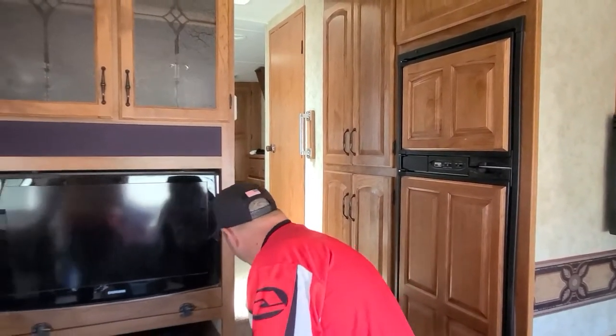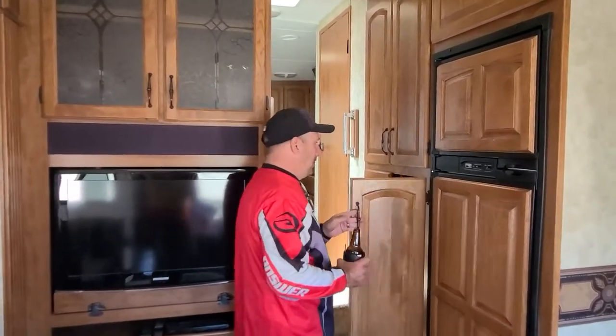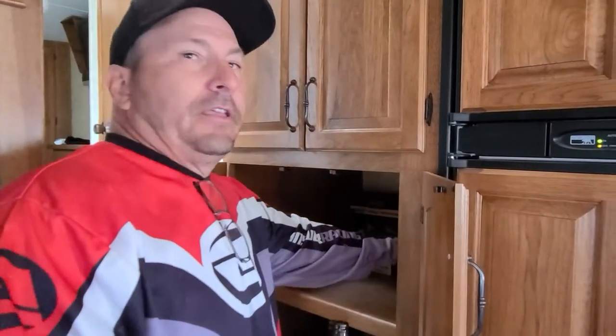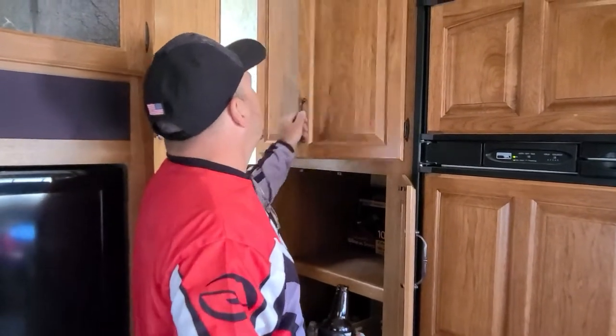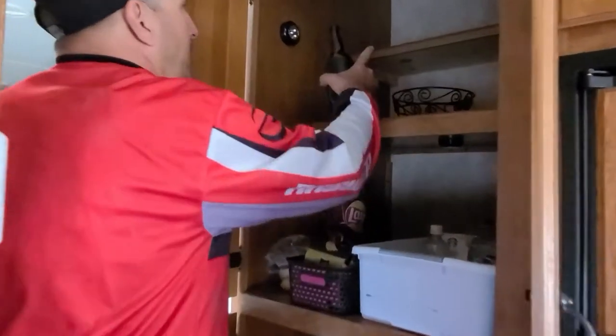It has tons of storage. One cool thing is this space could normally be a washer/dryer combo unit — it has the outlet for a washer/dryer — but we use it for alcohol, which we've already drunk because it's almost the end of the trip. And then there's food storage, and we added that shelf up there because we were living in the trailer and needed more space.